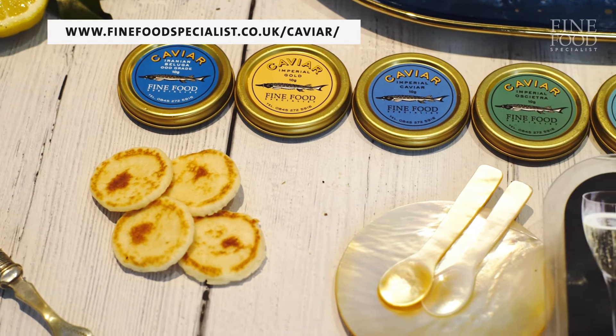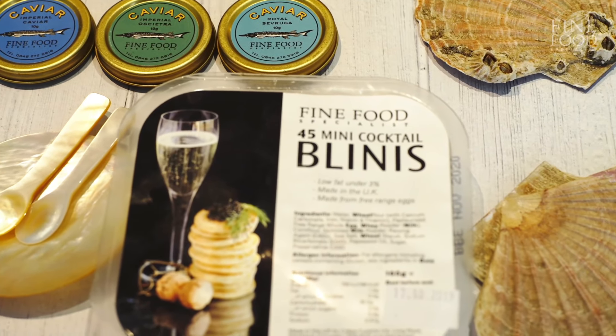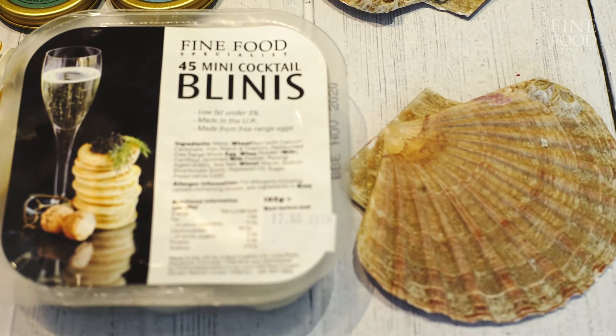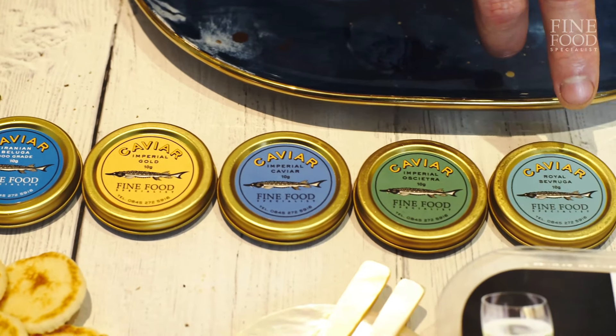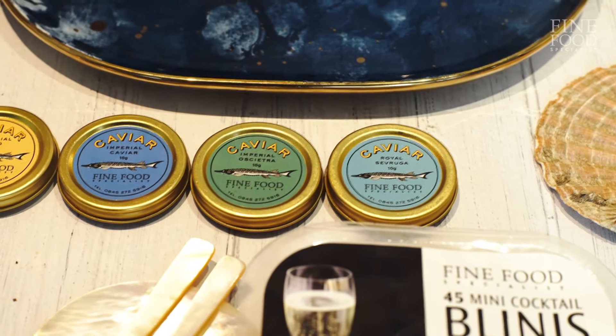Caviar is really big for us on Fine Food Specialists — it's become a very, very big category. Caviar is funny because no one really knows the ins and outs about it, but we like to try and be very transparent. There are many different grades of caviar, different types, different sturgeons, and it's all a bit confusing. But here I've taken a range of the most popular ones.